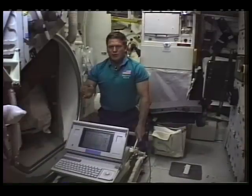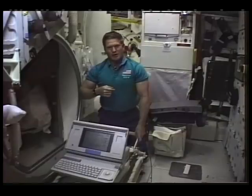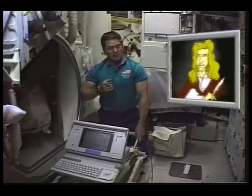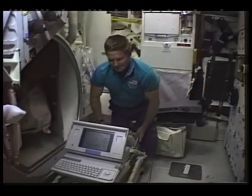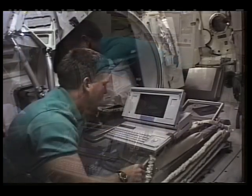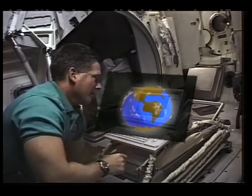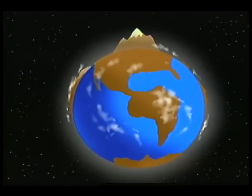Now we know where space is and what space is. How do we stay here once we've arrived? Well, 300 years ago, an English scientist, Sir Isaac Newton, figured out a way to do this. He began by showing a very high imaginary mountain — so high that its peak poked above all the atmosphere.